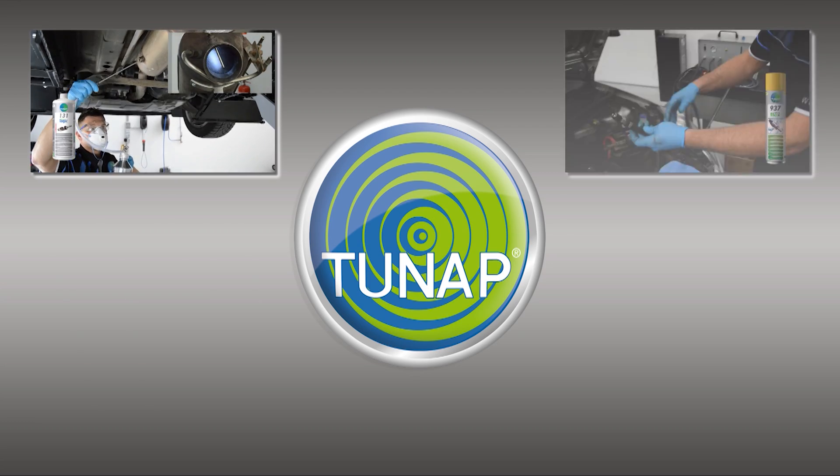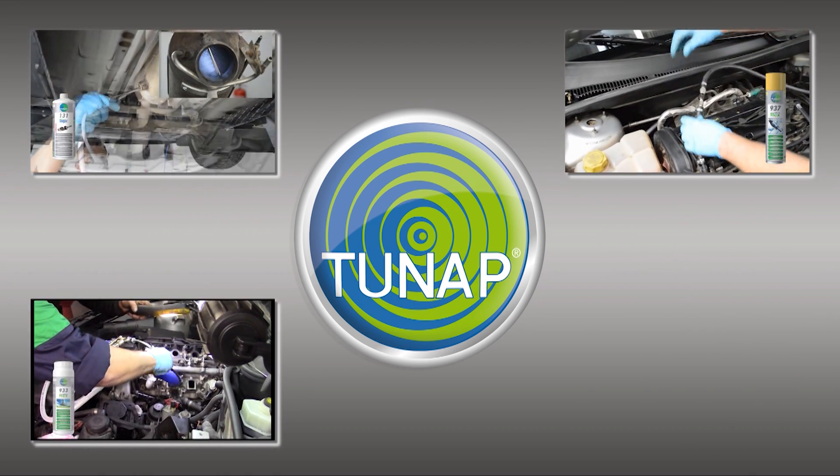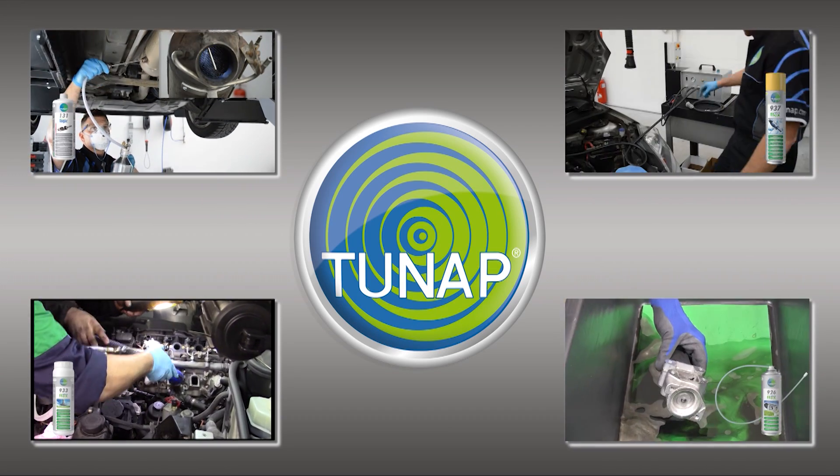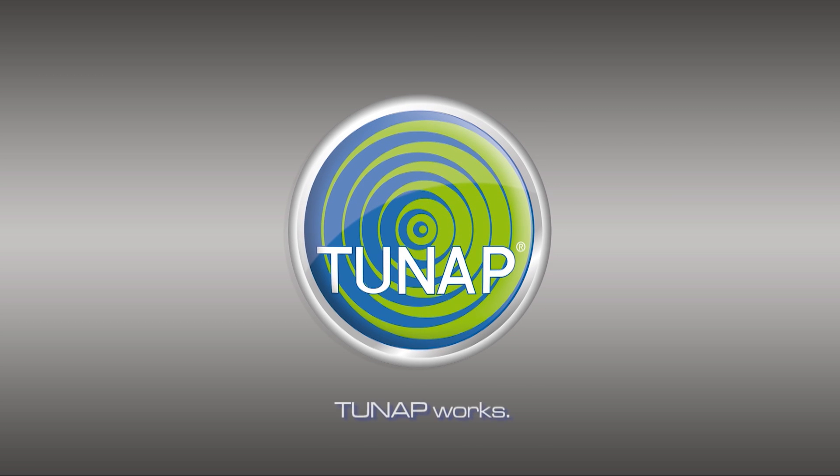Cleaning instead of replacing. TUNAP has been developing innovative ideas for sustainable mobility for more than 40 years. Professionals know: TUNAP works.